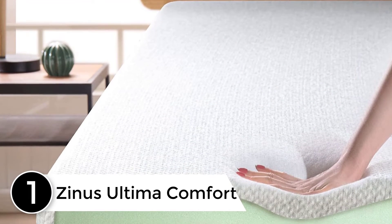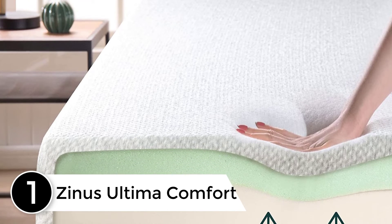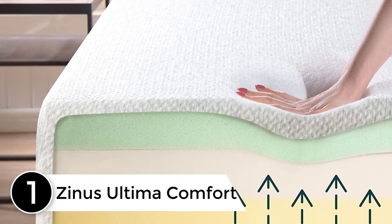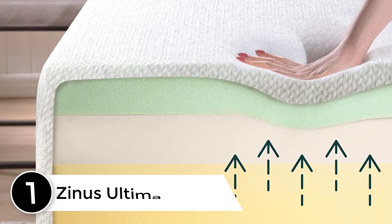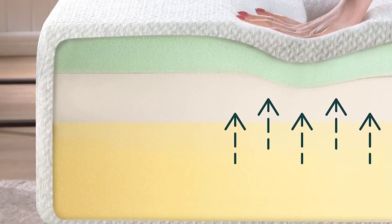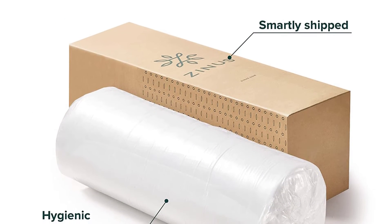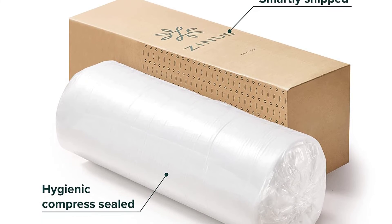At Number 1: Zinus Ultima Comfort. Zinus Ultima Comfort delivers a classic feel that is reminiscent of traditional inner springs with a few modern twists in the comfort system to help relieve pressure. Depending on the thickness level you order, the bed will either be firm, medium firm, or plush. The thicker the mattress, the softer it will be.